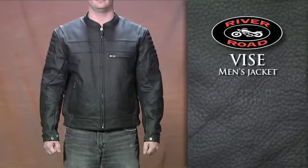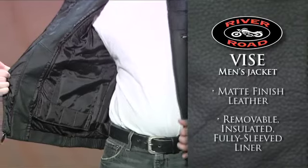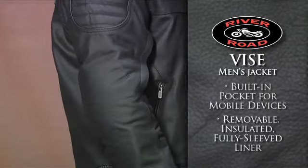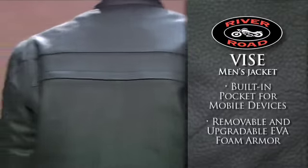River Road's Vise Jacket for Men features a matte finish leather and a removable, insulated, fully sleeved liner with a built-in pocket for mobile devices. Protection comes from removable and upgradable EVA foam armor in the shoulders, elbows and back.